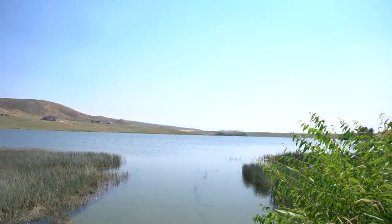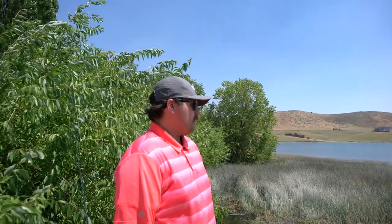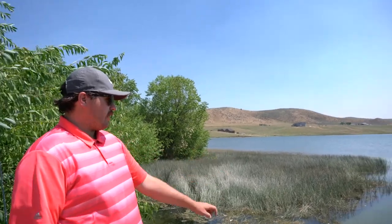What's up, everyone? We're out here at a little reservoir in southeast Idaho chasing bass today. They're very small. Look, there's some right there coming in.